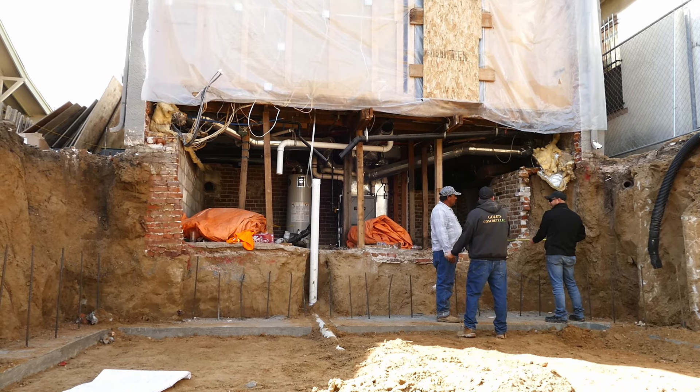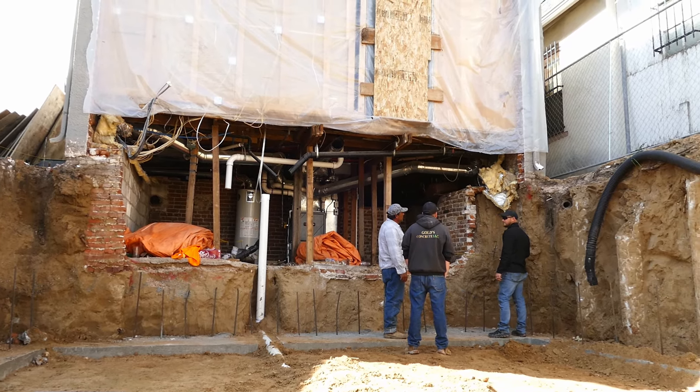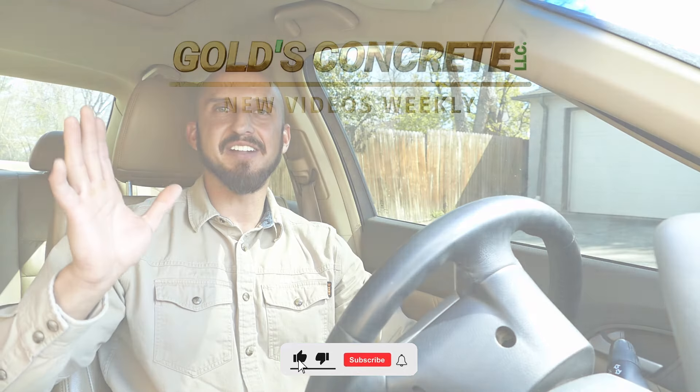We're going to continue to follow this job and see how things go. That's why we're out here now, checking in and seeing what kind of issues we run into. We're just going to keep right on dropping in on these job sites and checking in on the story. Thank you for joining us — please drop your comments below and don't forget to support your local small business by subscribing to this channel. We'll see you again next time.